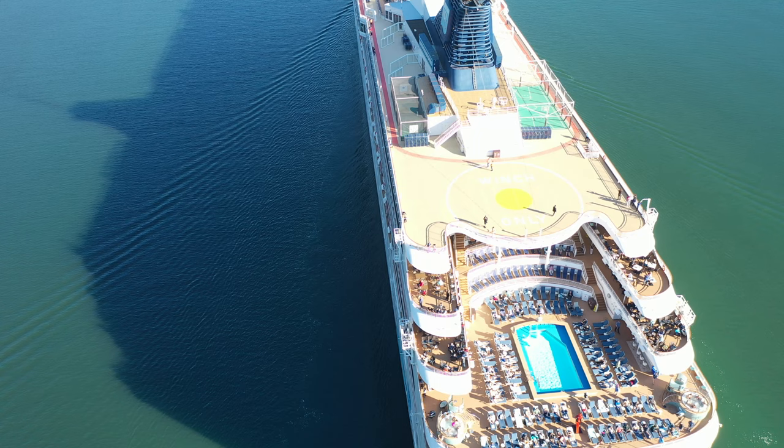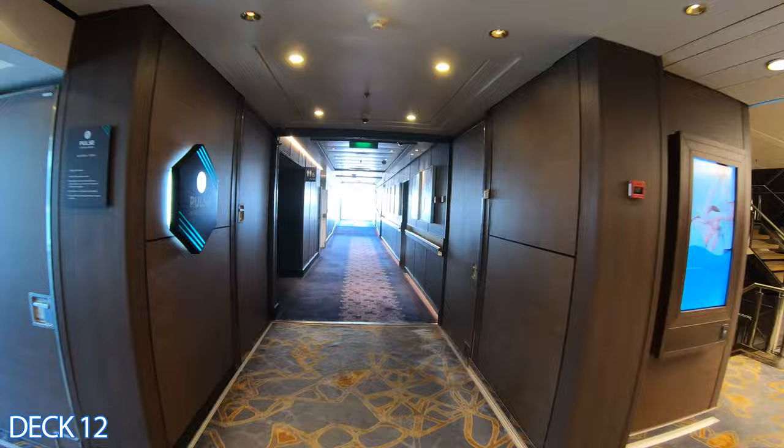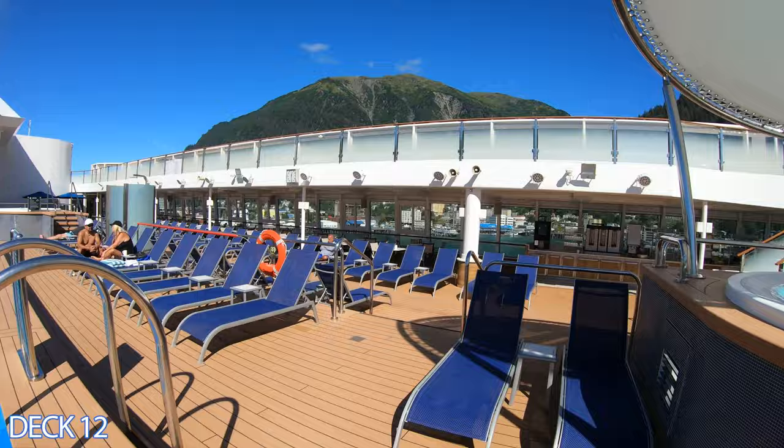I'm going to get started with a tour on the upper decks and give you a quick preview. We're on deck 12. This is the Spinnaker Lounge. Right after that is the spa and fitness center. Over here is the pool area, out front is the barbecue area, and this is the main pool.